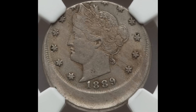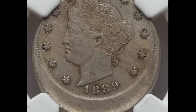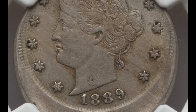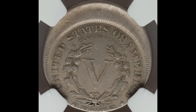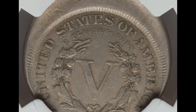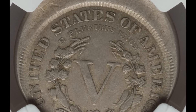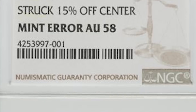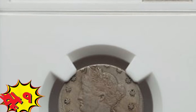Here's a really old nickel — a Liberty nickel from 1889. The error is easily identified as an off-center strike of about 15%. Some of the detail is missing from the reverse of the nickel at the bottom. This nickel was graded about uncirculated 58 and sold at auction for $493.